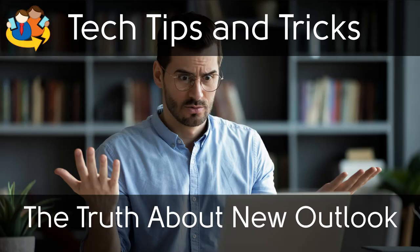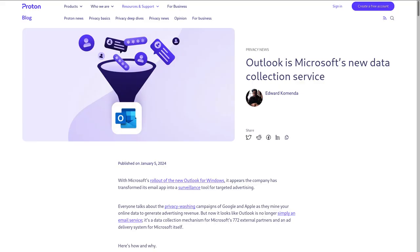You can check out our video going over the differences in the card. Thanks to Proton, the makers of ProtonMail, for the reporting and information. This article is linked in the description of the video.